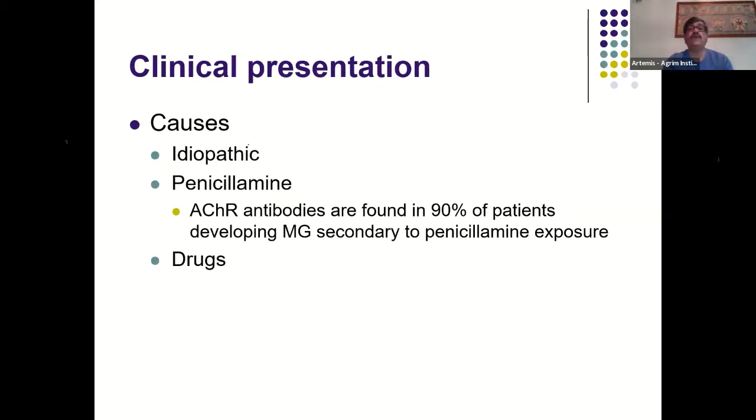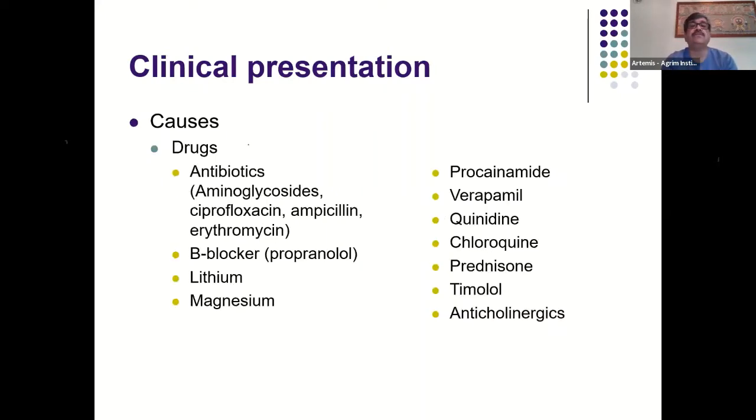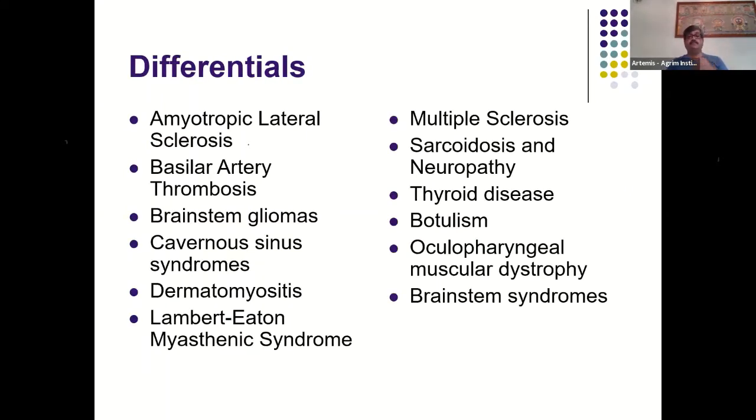Myasthenia can be idiopathic or drug-induced — penicillamine is probably the commonest drug associated with drug-induced myasthenia. Several other drugs can worsen or precipitate myasthenia. The differential diagnosis is wide, but if a patient has fluctuating ptosis, fluctuating extraocular muscle weakness, facial muscle weakness, neck muscle weakness, and fatigable proximal weakness, there is virtually no differential diagnosis that fits this combination.